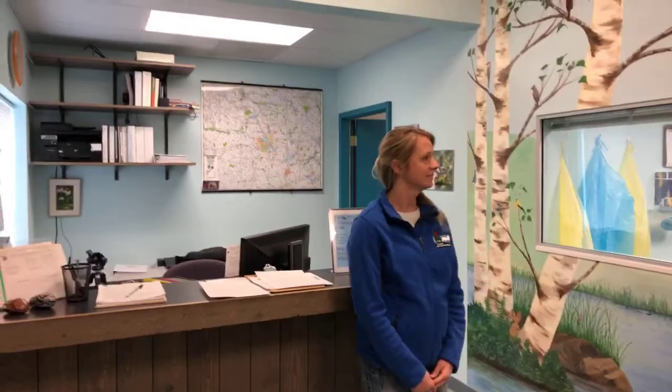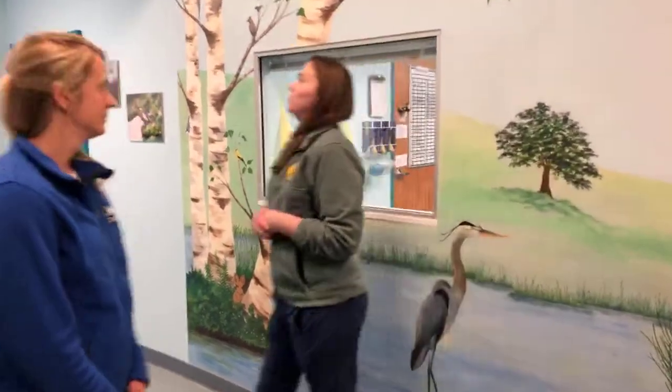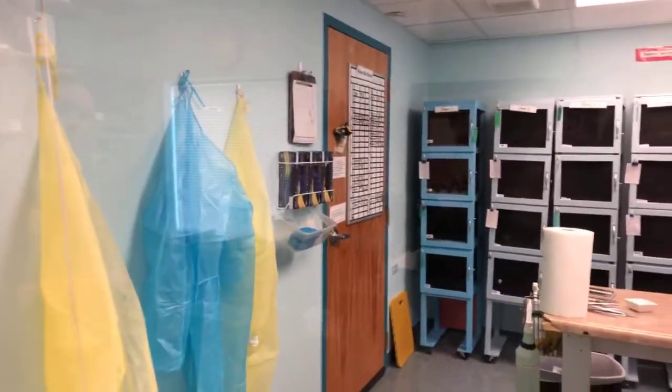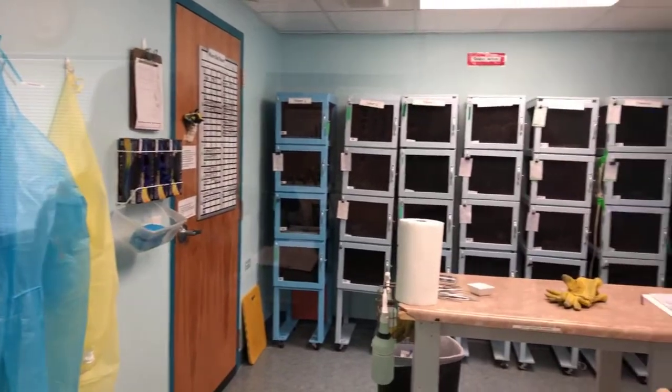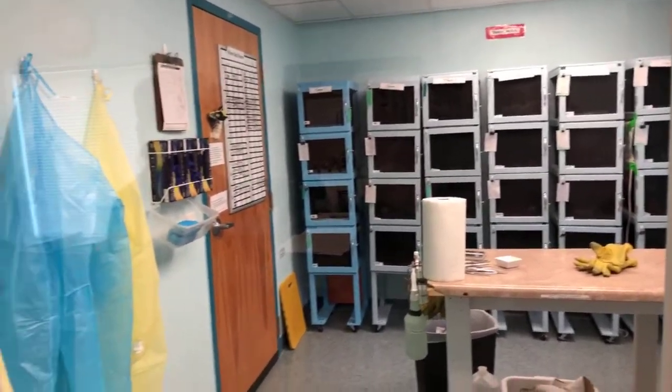This is our reception area — if a member of the public finds an injured animal, this is where you would come. We have receptionists who help you fill out paperwork and get that animal into our system. Through this viewing window here, this is actually one of our bat rooms. This winter we're overwintering a little over 100 bats. In a different season we'll use this as a nursery space where we might have young mammals.